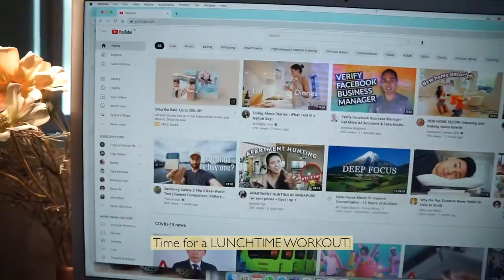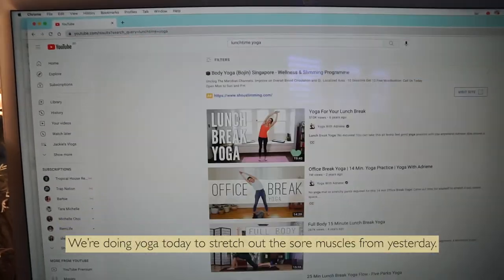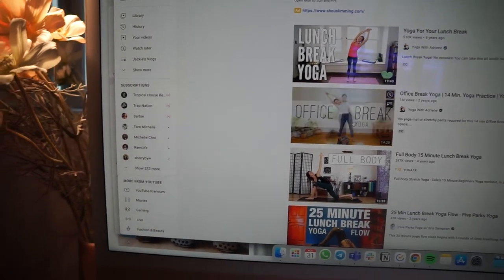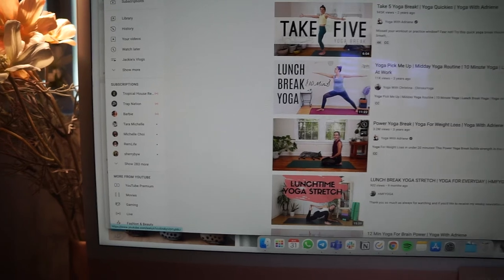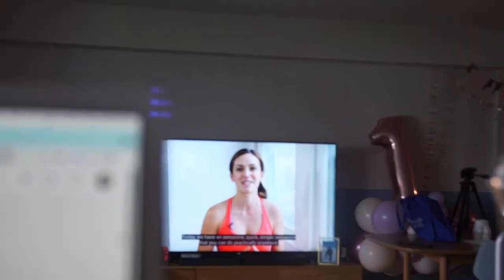I've just put lunch into the rice cooker. Now we're gonna hunt for a YouTube video to follow — let's do like a lunchtime yoga stretch. Yoga with Adriene. This is 19 minutes, 14 minutes. I think this is good enough because we don't want to do anything too long so the food is cooked. I better go and get my mat set up.